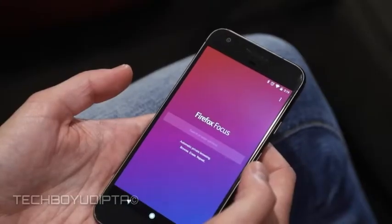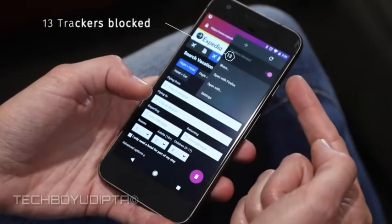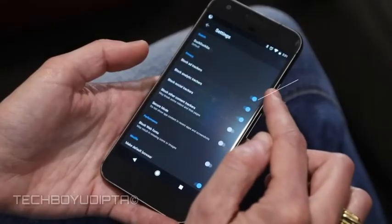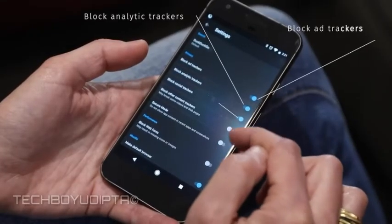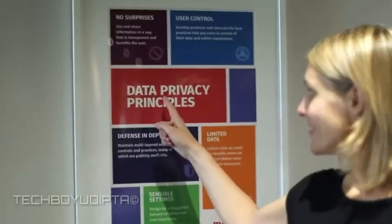My name is Barbara Bermes. I'm the product manager for Firefox Mobile. Today I want to tell you about Firefox Focus, our privacy browser for iOS and now also for Android. The browser blocks trackers and ads automatically. You can pick your default search engine, and you can easily erase cookies or your browsing history. You can save data and even browse faster. Overall, Firefox Focus helps you control your digital life. I hope you will download Firefox Focus.